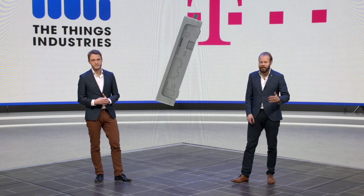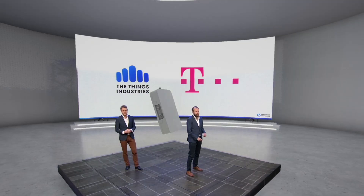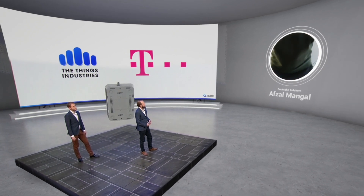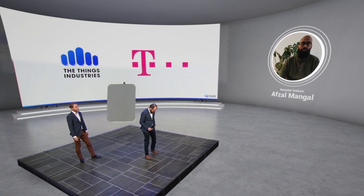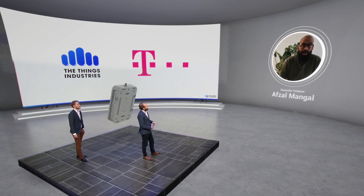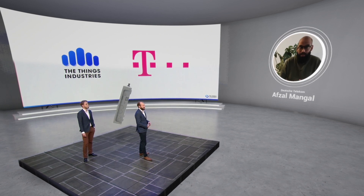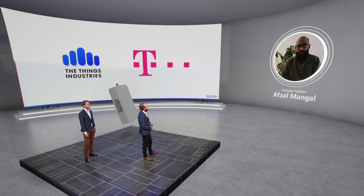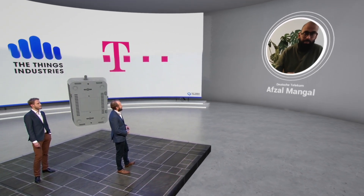We have Afzal from Deutsche Telekom to tell us more about this partnership. Hey, IoT friends, it's Afzal from Deutsche Telekom IoT, and today I have very exciting news for you. It has been a very long time that I have been so excited about something happening in the IoT industry. Let's start with some statements that we, people in the IoT industry, make very often.